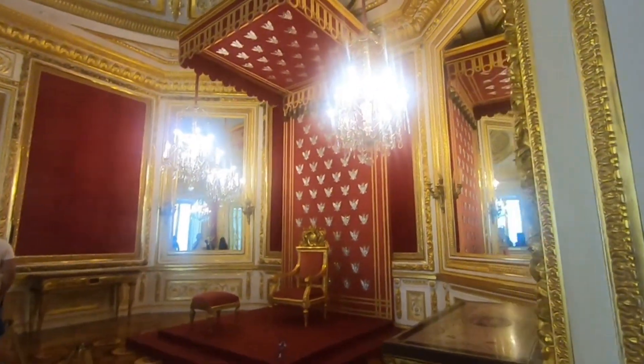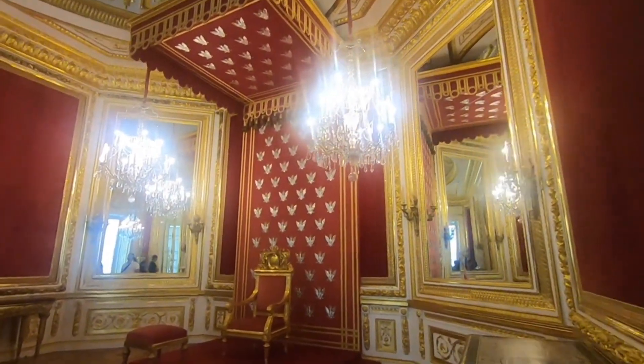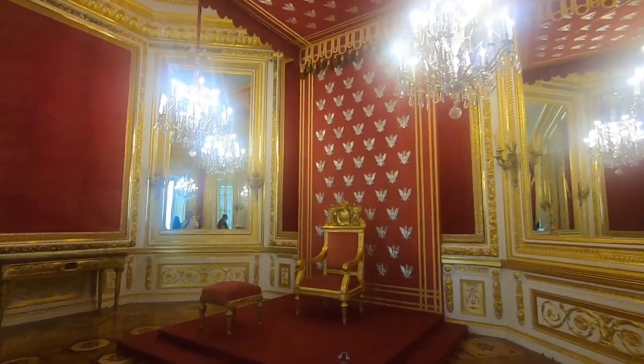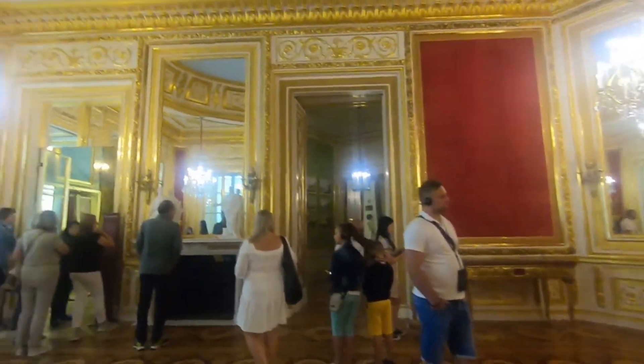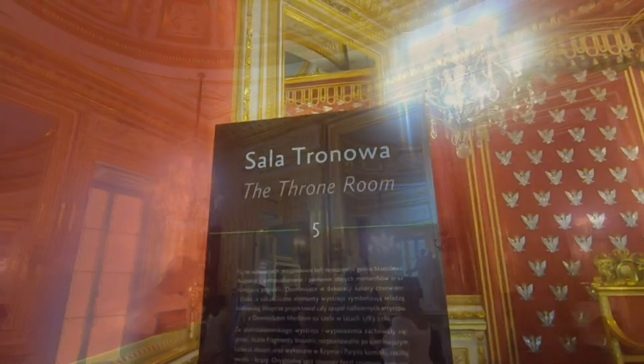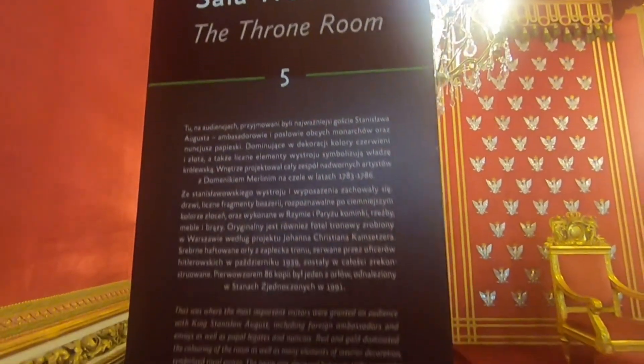This is the throne room, and it consists of the chair of the king — basically the throne — all covered with red. It's a beautiful, beautiful room.